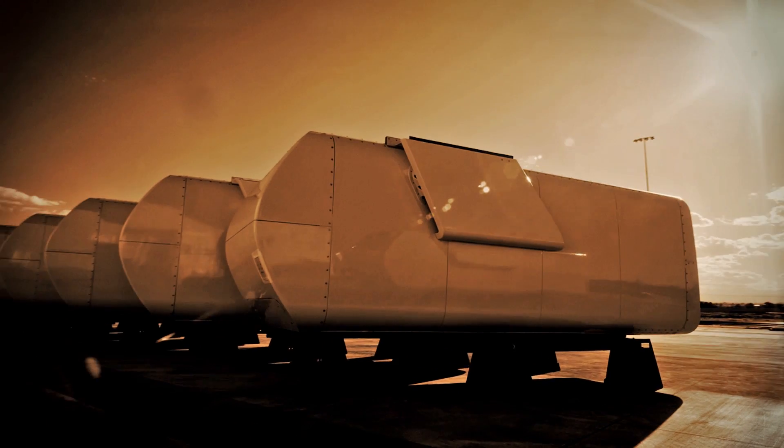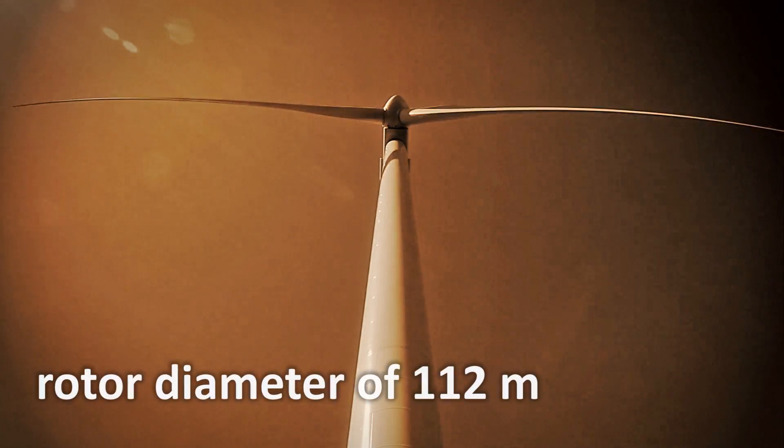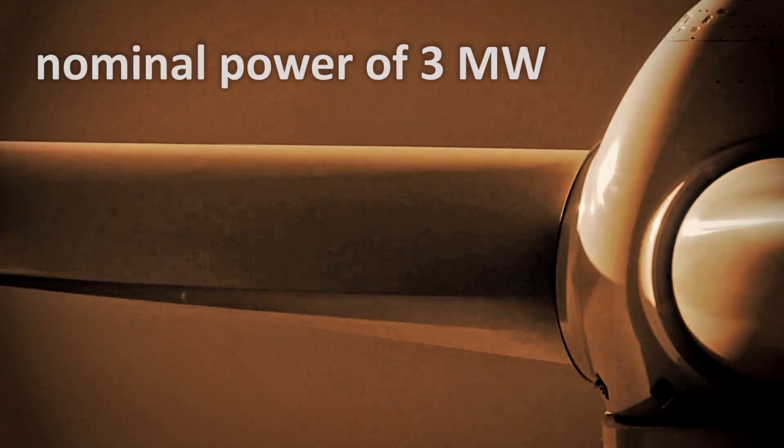The project will involve the installation of 38 Vestas wind turbines with a rotor diameter of 112 meters and nominal power of 3 MW, currently the largest rotor size installed anywhere in the MENA region.